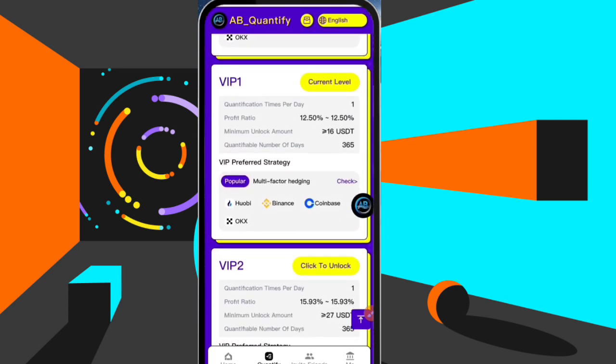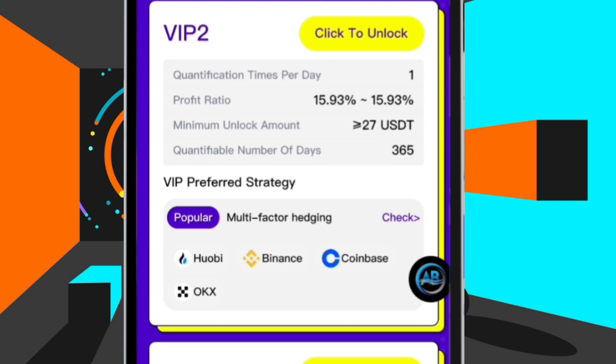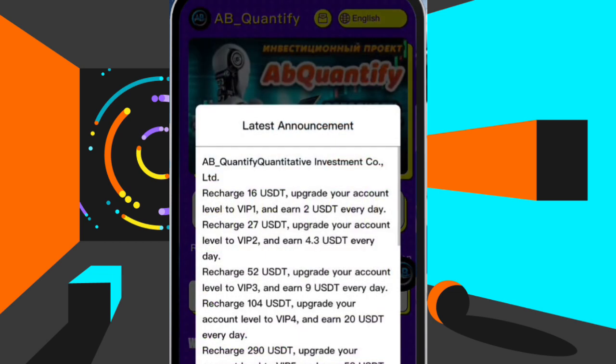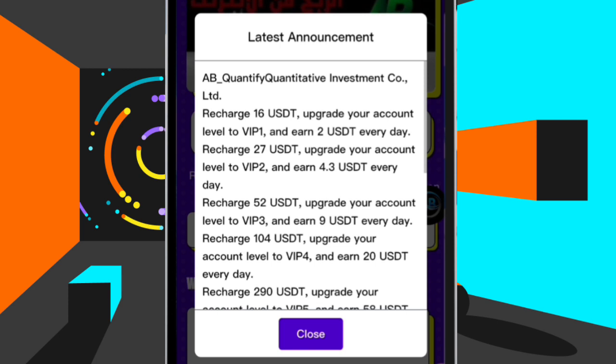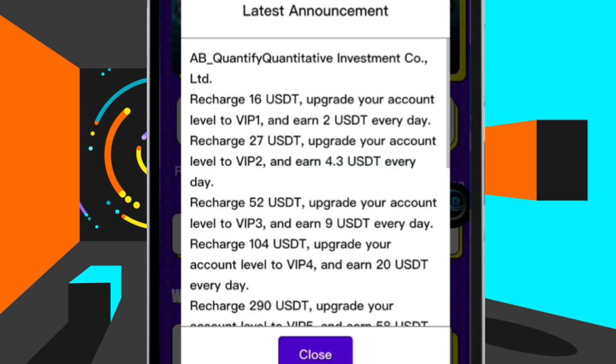Let me use VIP2 as an example so you understand it. You can see that VIP2 costs 27 USDT to enter. Now VIP1 — to enter for it is 16 USDT, as you can see right here, and every single day it will give you 2 USDT which you can withdraw instantly, which is what you saw me withdraw. VIP2 costs 27 USDT to enter and on every single day it will give you 4.3 USDT which you can withdraw instantly. That is how it goes on Quantify — there are different VIPs that you can go for.